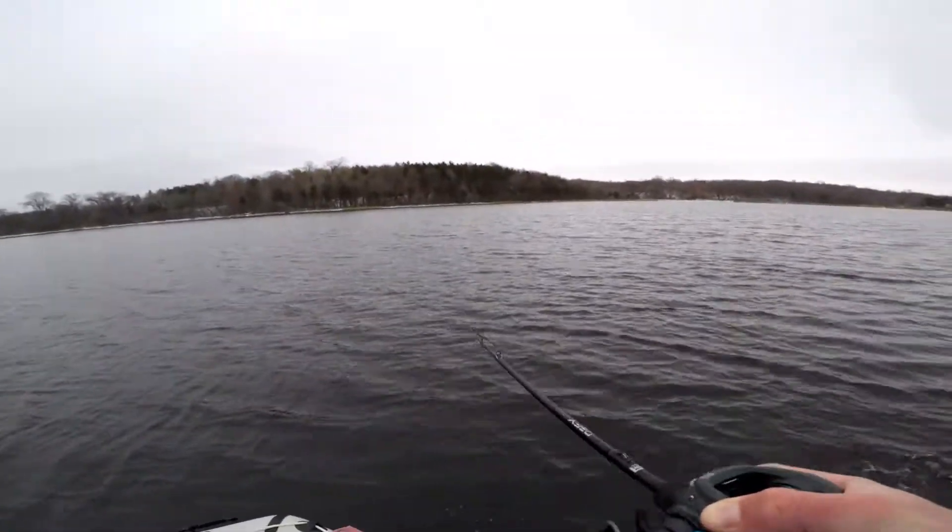Oh yeah, nice bass! That's a nice bass, that's a real nice fish!